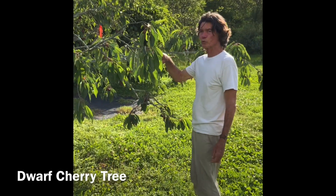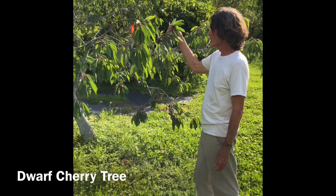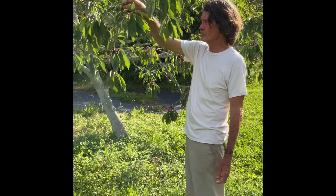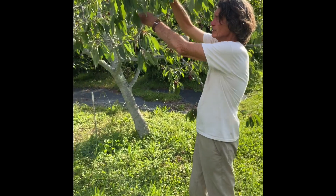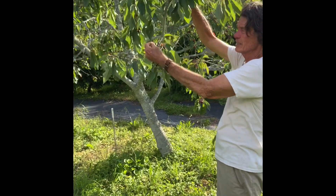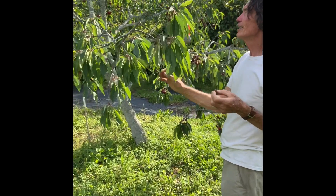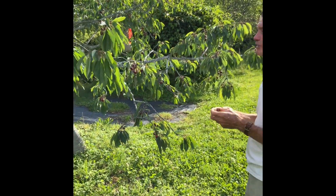This is a little dwarf cherry and it's a sweet cherry. What's bad about sweet cherries is very evident this year because of our wet weather. Some people do quite well with these - but that one's got brown rot. That's what happens when you get a lot of rain. The sour cherry on the other hand is much easier to grow.